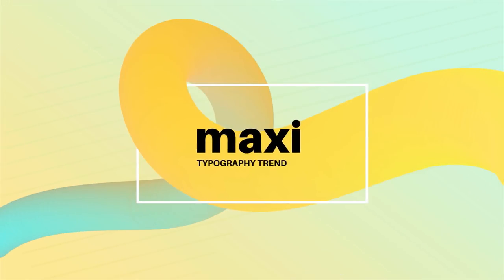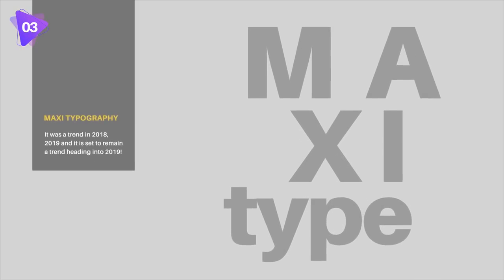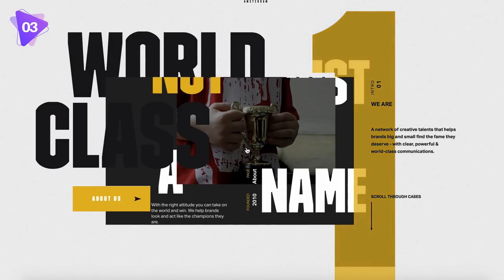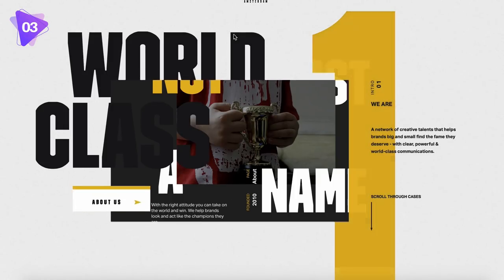The third use of typography set to trend in 2020 is maxi typography. This has actually been a trend since 2019 and a little bit in 2018 as well, but it is going to bleed over into 2020 — pun intended. Maxi typography links into the first trend in this video as it involves bold and heavy font use.